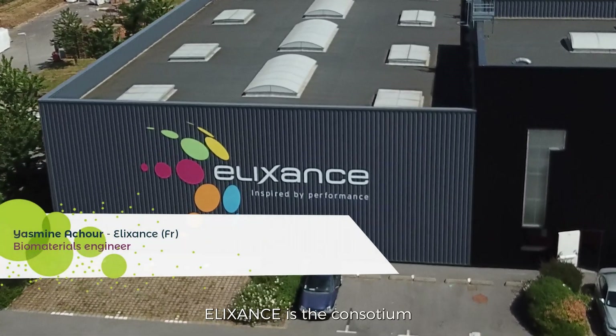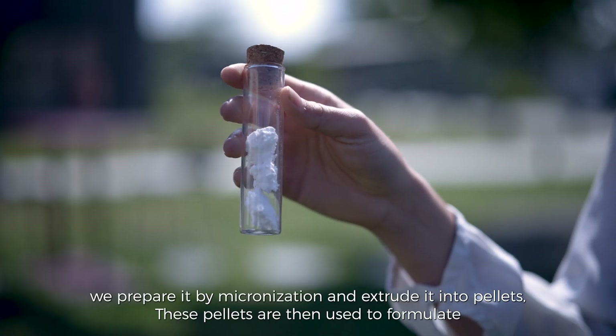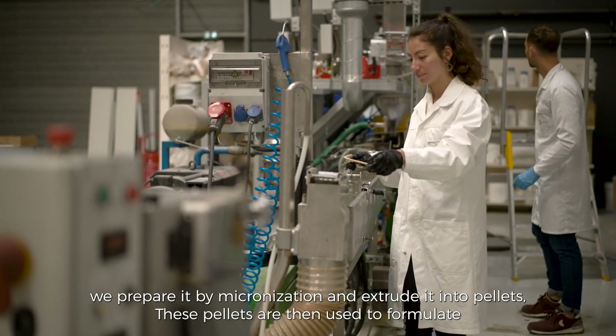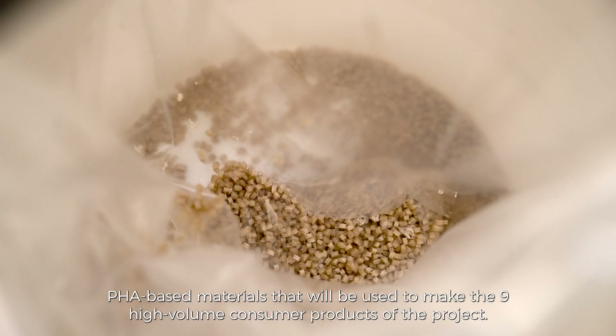Elixence is the consortium specialist in compound formulation and manufacturing. We receive the native PHB, prepare it by micronization, and extrude it into pellets. These pellets are then used to formulate PHA-based materials that will be used to make the nine high-volume consumer products of the project.